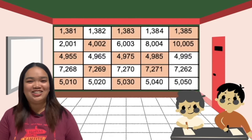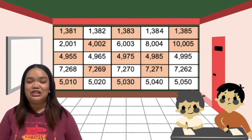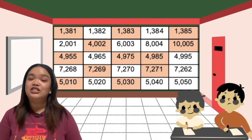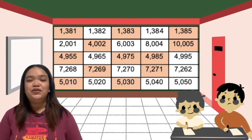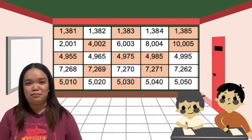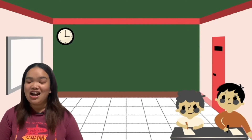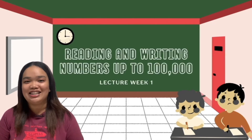Wow! Great job! The fifth row — in the first column the tens is 1, while the third column tens is 3. So the pattern is 10, 20, 30, 40, and 50. Okay, so you all know and are already familiar with the places of numbers. Our next topic is still about reading and writing numbers, but it's already up to 100,000.